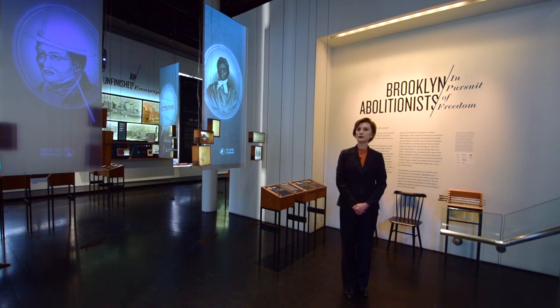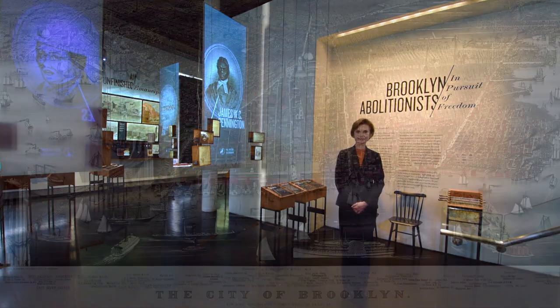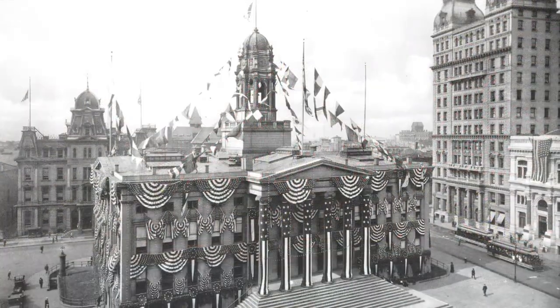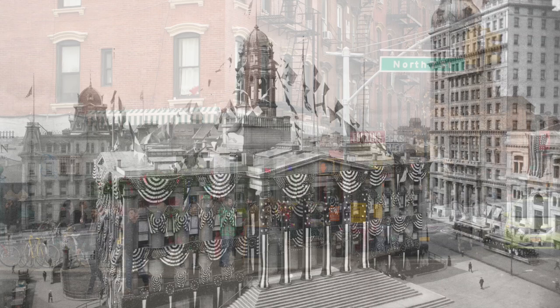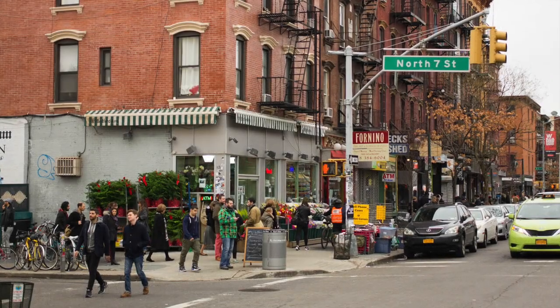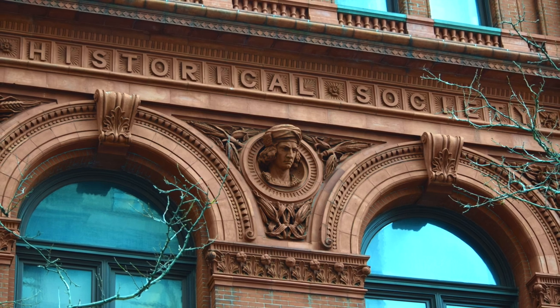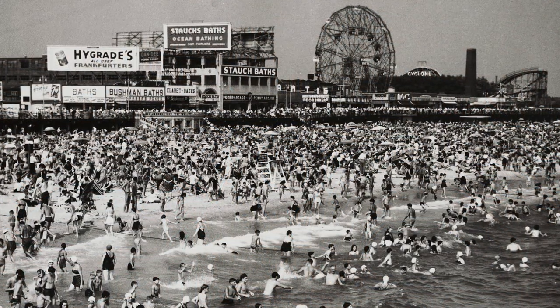I'm Peg Breen from the New York Landmarks Conservancy. We're at the Brooklyn Historical Society in Brooklyn Heights for another tourist in your own town excursion. Brooklyn has a fascinating 400-year history and has reached mythic proportions today as the borough to be in. The Brooklyn Historical Society has records and collections of all things Brooklyn, and it's also a vibrant center for events focusing on Brooklyn people and issues today.